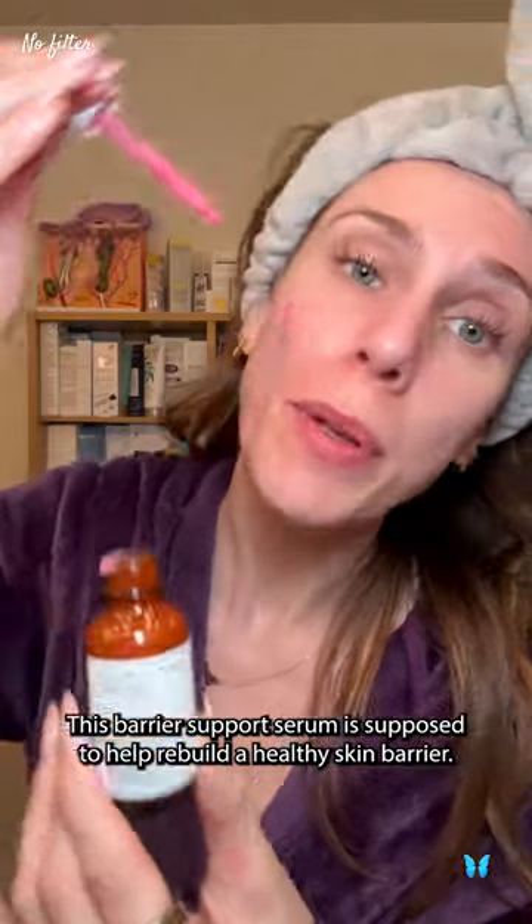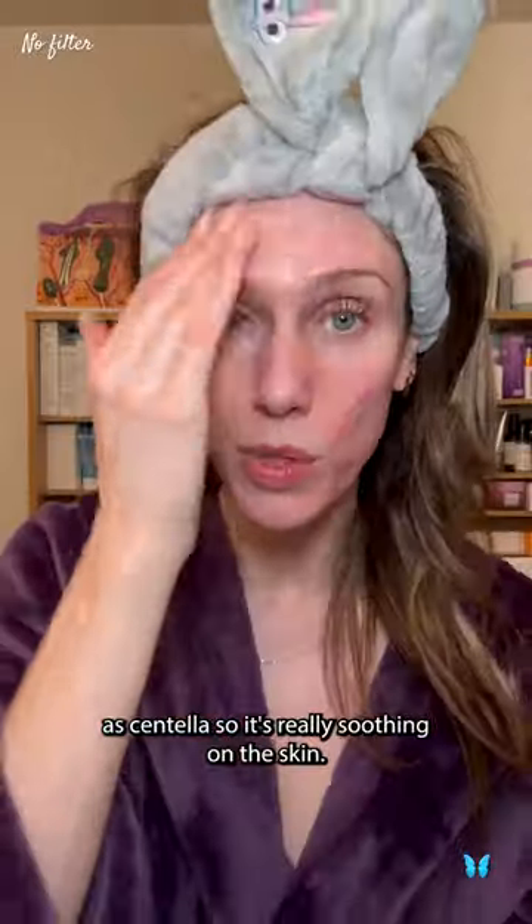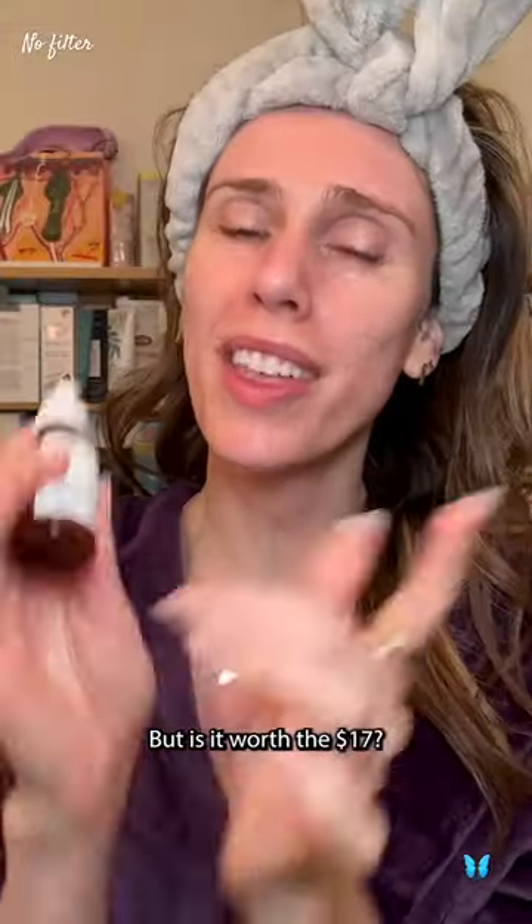This barrier support serum is supposed to help rebuild a healthy skin barrier. They claim it's a multi-active solution that has ceramides as well as Centella, so it's really soothing on the skin — but is it worth the $17?